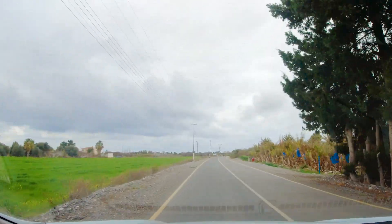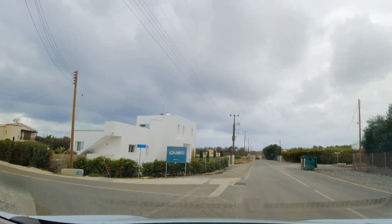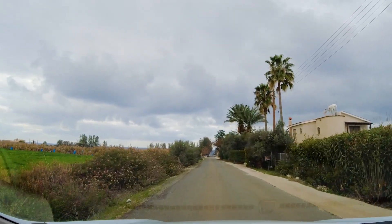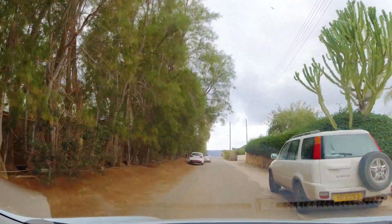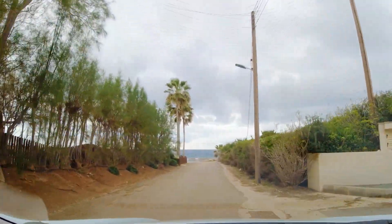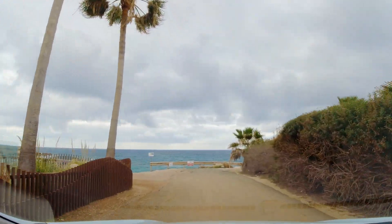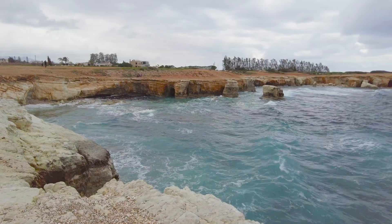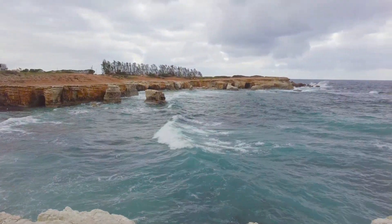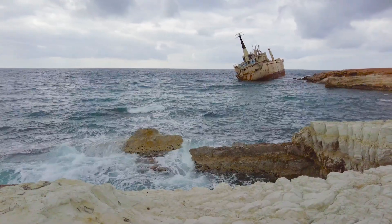As we continue further north our next destination looks interesting — we're off to see a shipwreck. This is where I need Janice and her expert navigation skills. There's no signpost for the wreck of the Edrow 3rd, which ran aground on the 8th of October 2011. When we get to the end of the lane, let's park up and take a look around. It's a pretty little bay that has a surprise — I never knew the shipwreck was going to be that close.